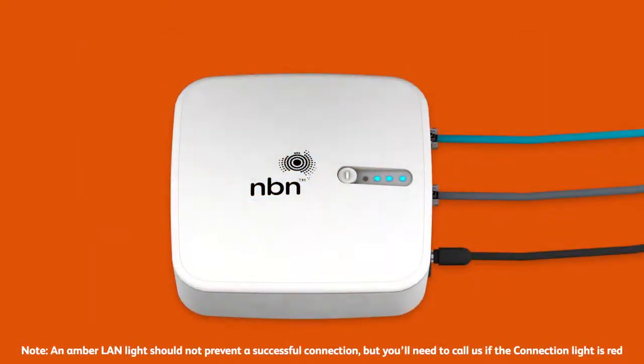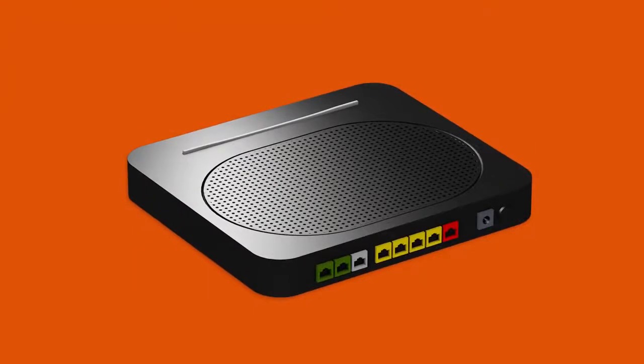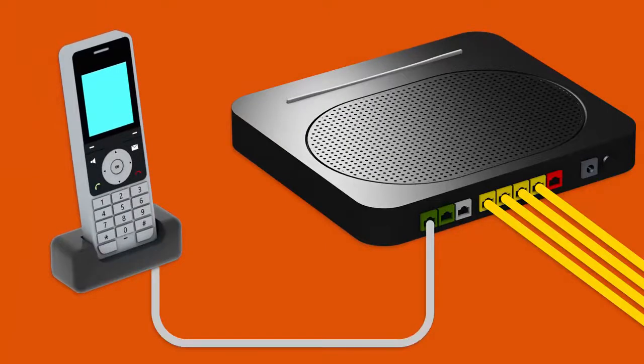Once all the lights are blue or amber, you can start connecting your devices and get online. You can use additional Ethernet cables to connect devices to any of the four yellow LAN ports. If you have a node phone VoIP service you'd like to use, you'll need to plug a handset into your modem's green phone 1 port.